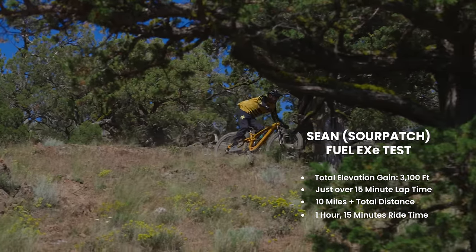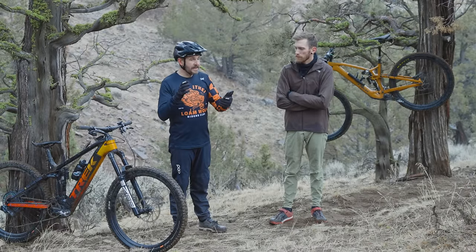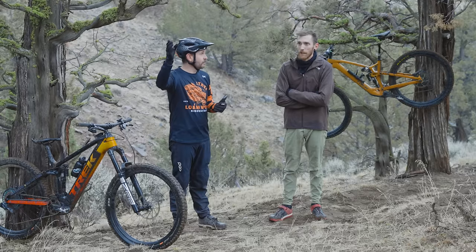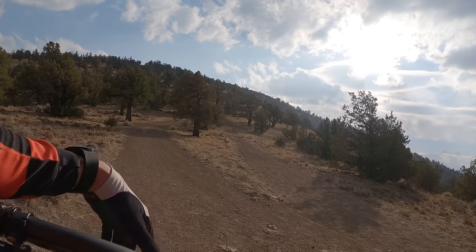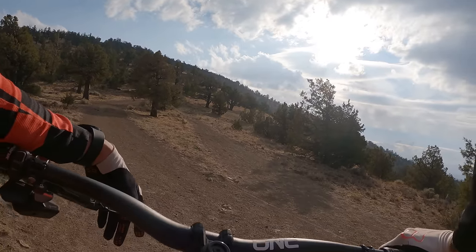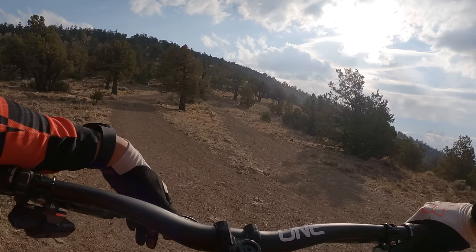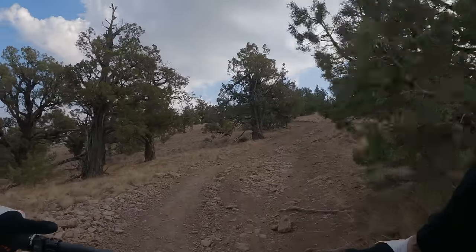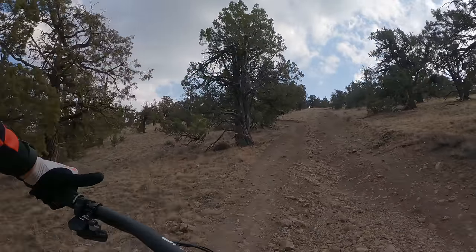Shawn weighs 160 pounds. I'm about 175 and I could not get four laps out of that bike. Shawn killed it — I was struggling. He killed it at the top. We made it to the saddle trail up the first fire road, hit 10%, and that's where the power reduction kicks in. I'm working way harder than I need to be and not going really anywhere.